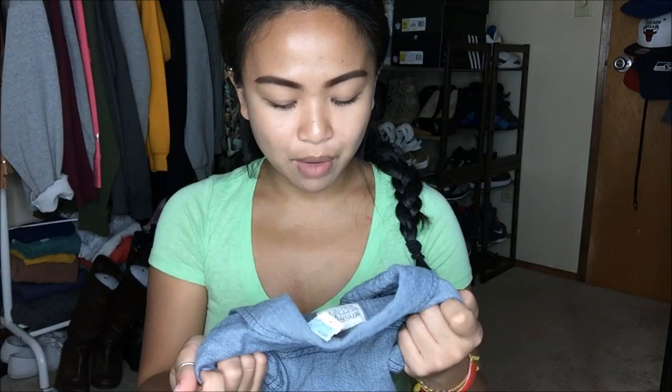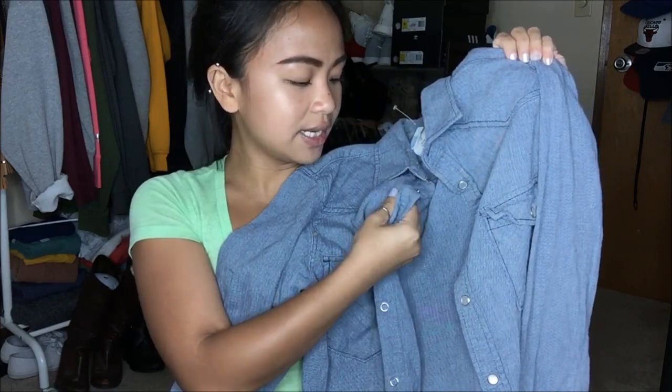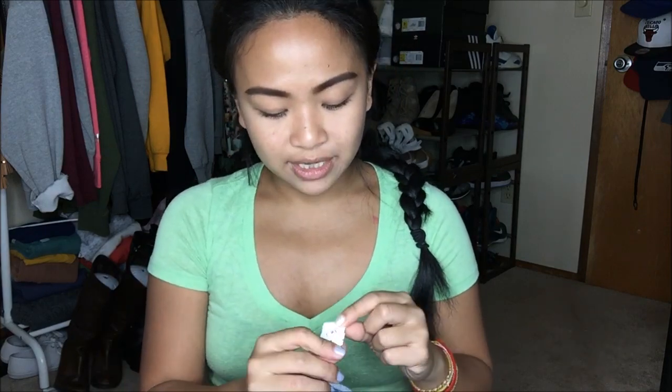The next thing that I have is by Mossimo in a size small — so this is a Target brand. It is not quite a jean jacket; it feels just like a regular plaid shirt, but it looks more jean jacket-y. I like these things because I can wrap them around my waist or wear them layered under a jacket or on top of a tank top. This was originally $4.99, but since it was a blue tag, I got it for $1.25.